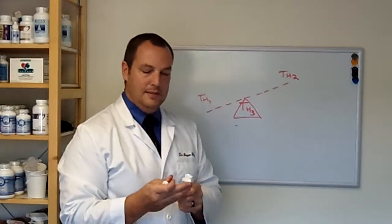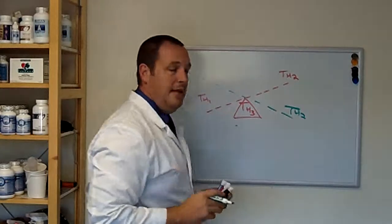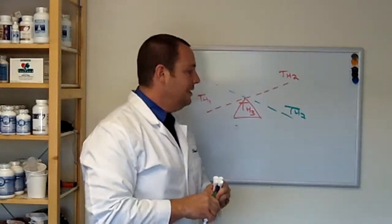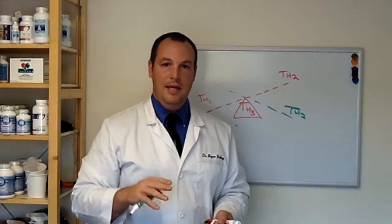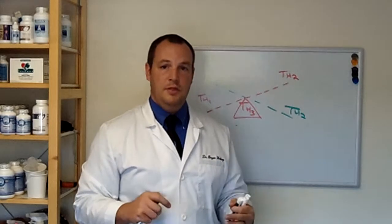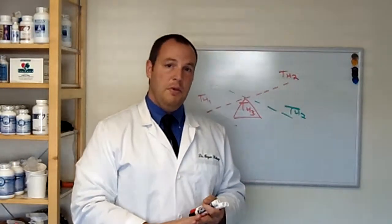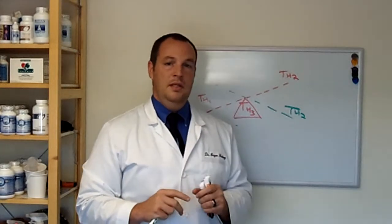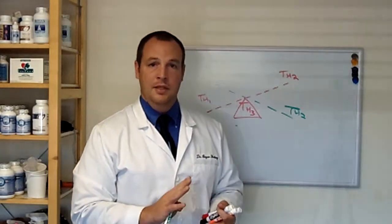We can also get the opposite scenario when the TH2 system is overactive — now tagging things that shouldn't be tagged, and the immune system attacks them. Remember, TH2 produces antibodies. We do have natural turnover of our tissue — thyroid, bone, brain — and it should be rebuilt faster than it's broken down. When it's broken down faster than rebuilt, that's autoimmunity. This can lead to rheumatoid arthritis, fibromyalgia, and most thyroid issues, especially low-functioning thyroid, which are autoimmune in nature. Autoimmune conditions are the third most common cause of morbidity and mortality in the US, and immune dysfunction also plays into heart disease and cancer.